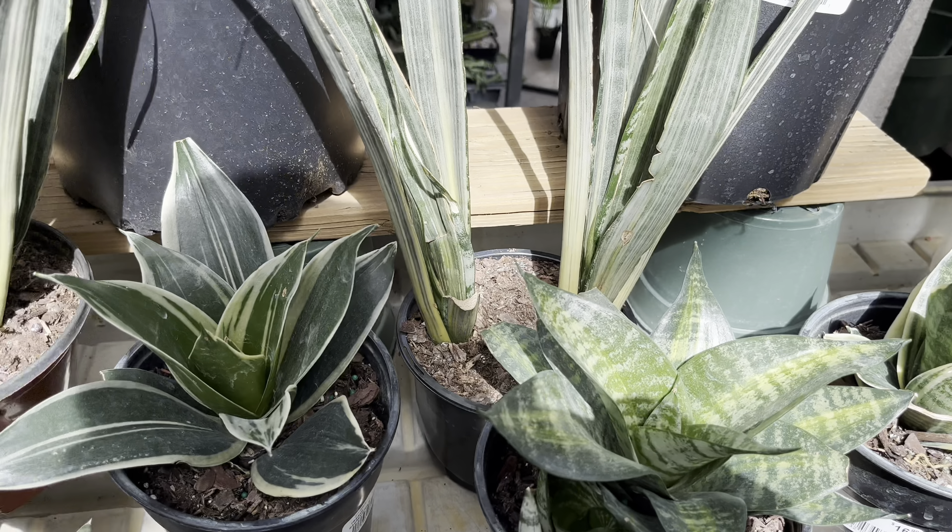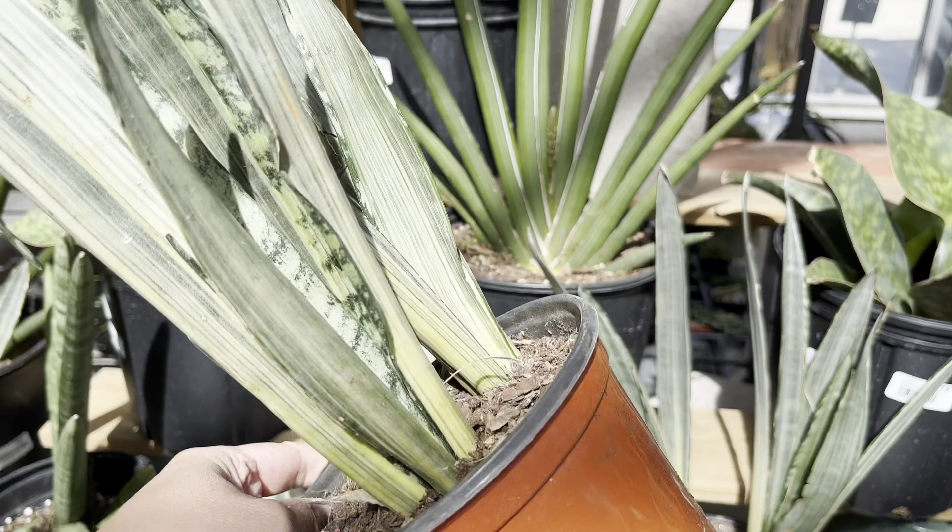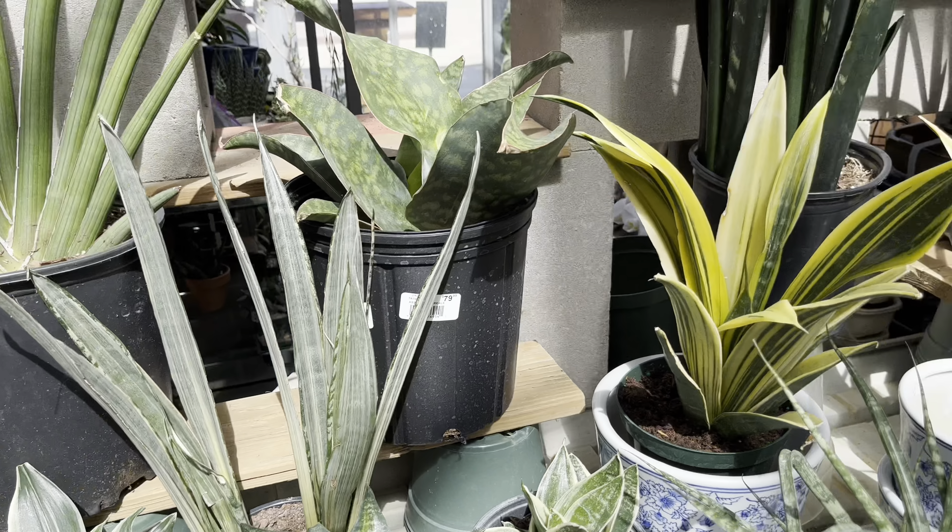I think this is a Sansevieria Banto Sensation. I decided to get it. This pot costs $17, which is not bad.